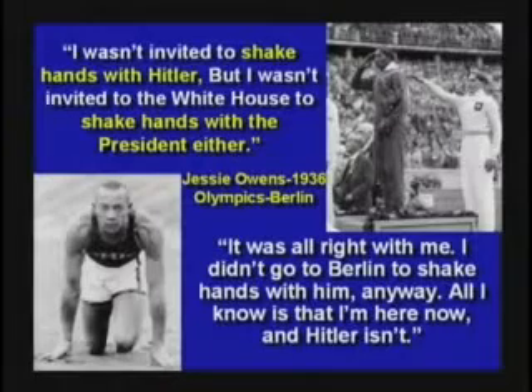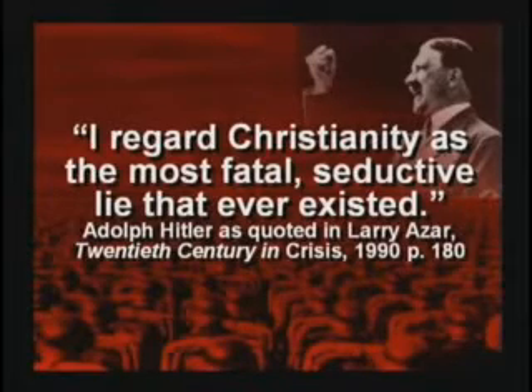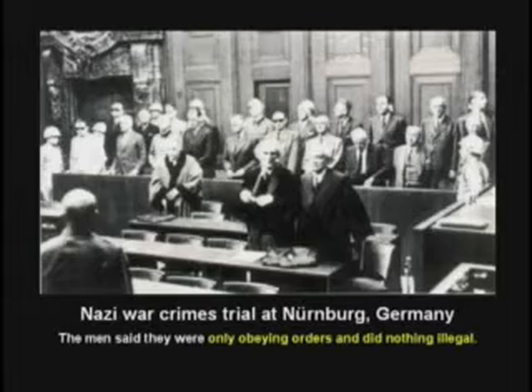Anybody know where the Olympics were held in 1936? Berlin. Anybody know who won the most gold medals? Jesse Owens, the Black American athlete. Hitler was so angry he said, it's not fair to make my men race against this animal. Hitler also said, I regard Christianity as the most fatal, seductive lie that ever existed — because he thought biological evolution would weed out religion, since the Bible teaches all nations are of one blood. If you think you are superior to somebody because of the color of your skin: number one, you're wrong; number two, you're stupid; number three, you're not right with God. I stood in the courtroom in Nuremberg where they held the trial. Those guys said we did nothing illegal, we were just obeying orders — and they were found guilty. Because there's a higher law than Germany's law. It's called God's law.